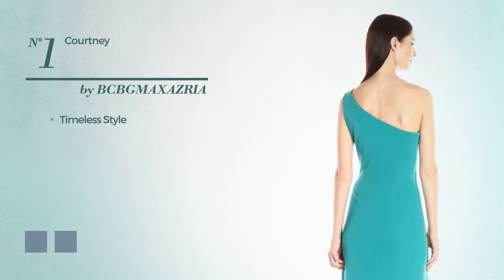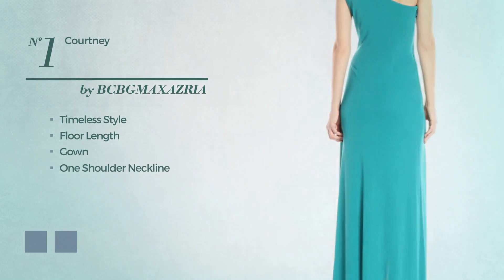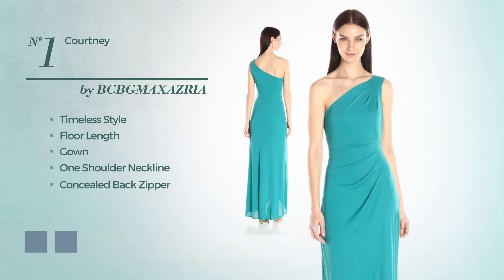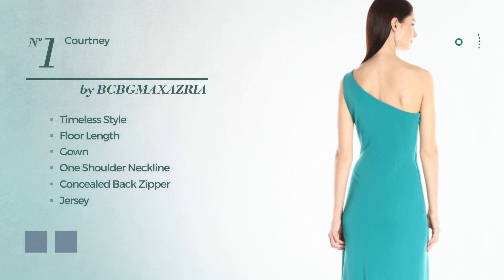Number 1. A blend of timeless and flattering in this floor-length gown. Featuring a one-shoulder neckline as well as concealed back zipper, produced with lightweight jersey. It's a lovely piece, enriched with ruches. The available color variations include emerald and black ink.